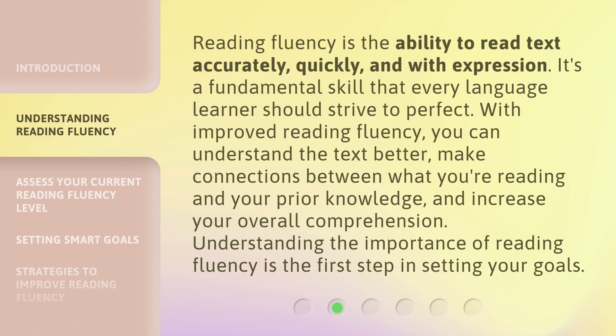Reading fluency is the ability to read text accurately, quickly, and with expression. It's a fundamental skill that every language learner should strive to perfect. With improved reading fluency, you can understand the text better, make connections between what you're reading and your prior knowledge, and increase your overall comprehension. Understanding the importance of reading fluency is the first step in setting your goals.